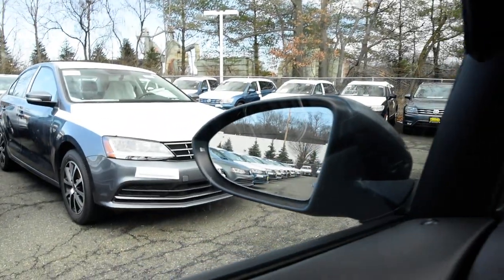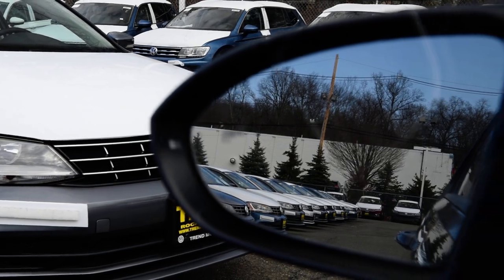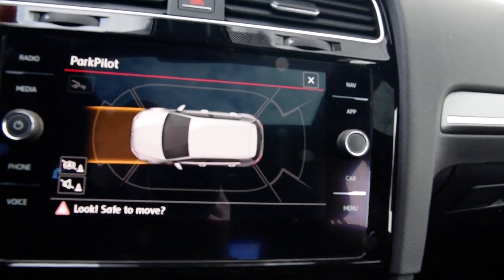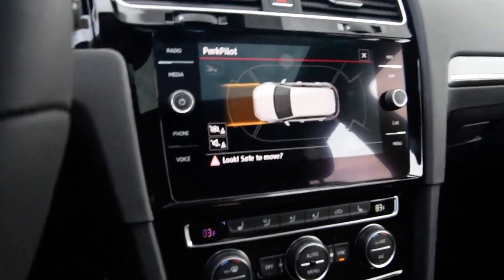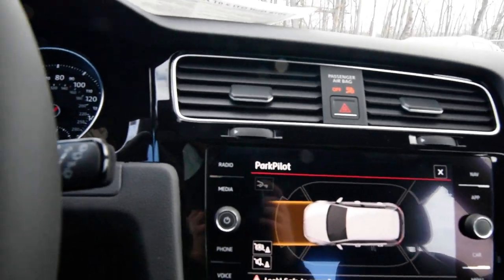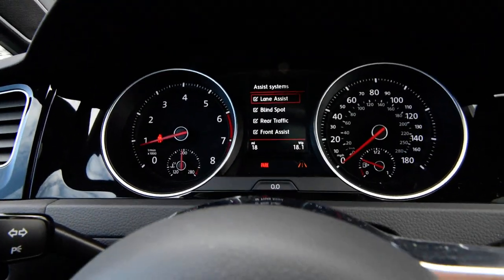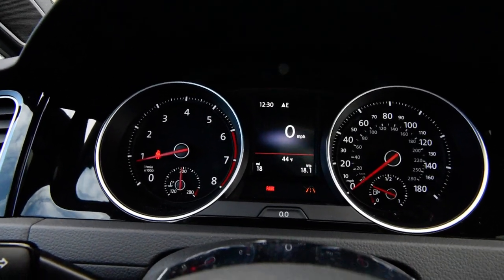It has a blind spot monitoring system, as you can see in the side view mirrors. It's also got front assist — so if the car in front of you stops abruptly and you're not looking forward, it'll stop for you. And it has lane assist, blind spot monitoring, and rear traffic alert, which is great: if you're backing out of your driveway and a car is coming in either direction, it'll beep at you.